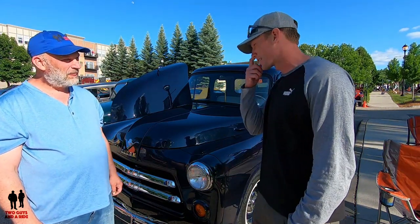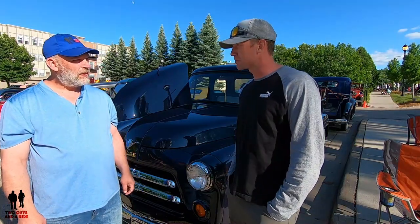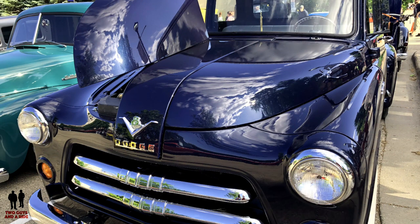So I worked my tail off for three months that summer, came back with two thousand dollars, and bought it. It ran and it drove. It didn't look like this, but it did run and drive. It was originally what you'd call farm green — like OD green.